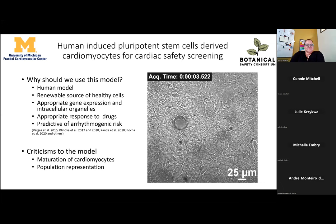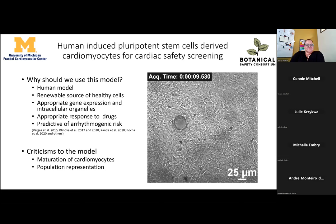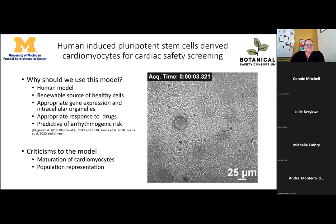These cells are a renewable resource: once you get a specific cell line, you can keep differentiating those cells ad infinitum, as long as you guarantee appropriate genetic integrity and gene expression. They also have intracellular organelles identical to those in the heart — including sarcomeres, which are the biggest buffer system for calcium and are absent in HEK or CHO cells. They show appropriate drug response and are predictive of arrhythmogenic risk, as published by Vargas and Blinoven 2017–18, Canda, and our group.